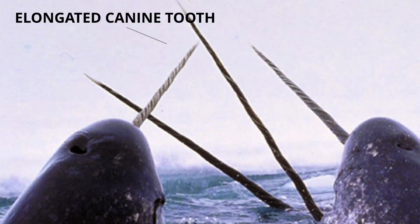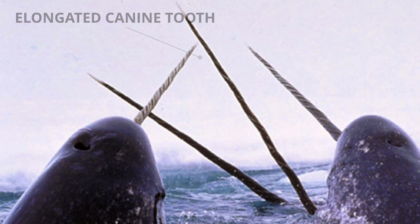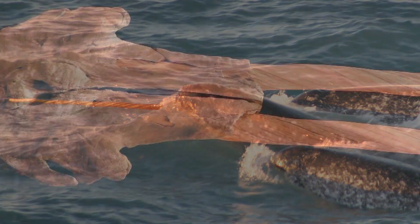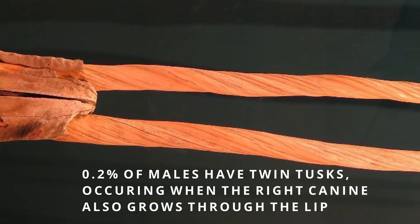Let's talk about the most unique tooth in the ocean: narwhals. Also known as the unicorns of the sea because of their most impressive asset — their tusk. These tusks are actually a canine tooth that projects from the left side of the upper jaw through the lip and forms a left-handed helix spiral. Some males, about 1 in 500, actually have two tusks.